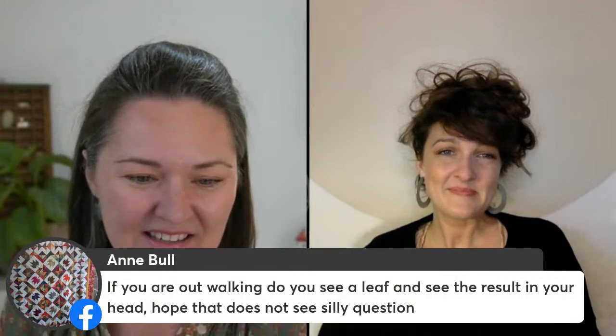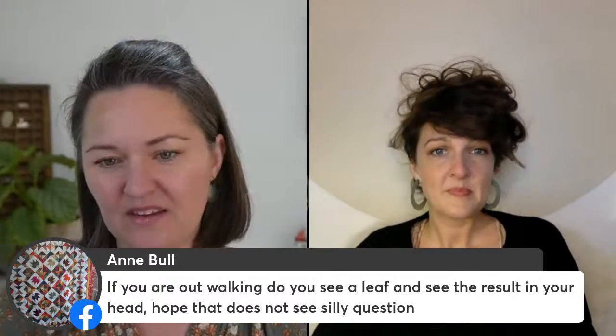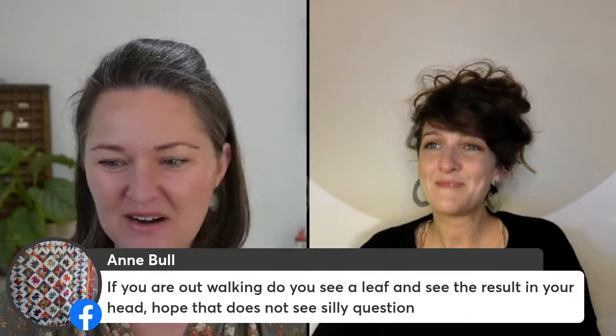Ann Bull asked: if you're out walking, do you see a leaf and then see the result in your head? Definitely certain shapes lend themselves so beautifully to certain types of designs. Sometimes the color of a leaf, its shape, or the pattern of the veins will just get me really excited to do something in particular. But that's not usually the way I work — it does happen sometimes, but more often than not it's this kind of bringing things back together in the studio and figuring out how they're going to be combined.